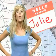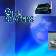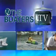Ahoy mates, Julie here and welcome to Monday's episode of The Boater's TV. First up, stamp collectors will rejoice over today's nautical news.